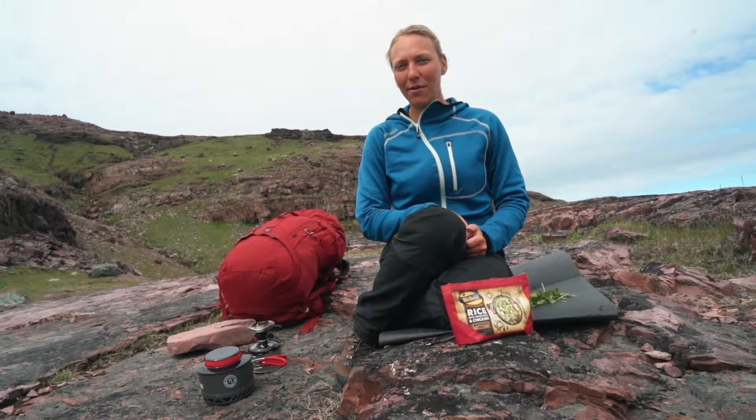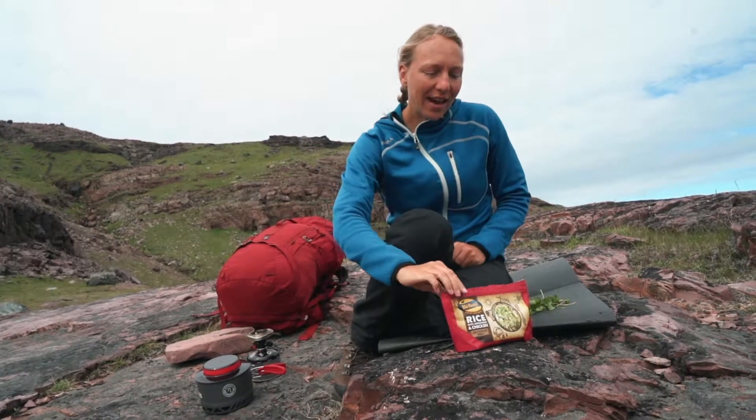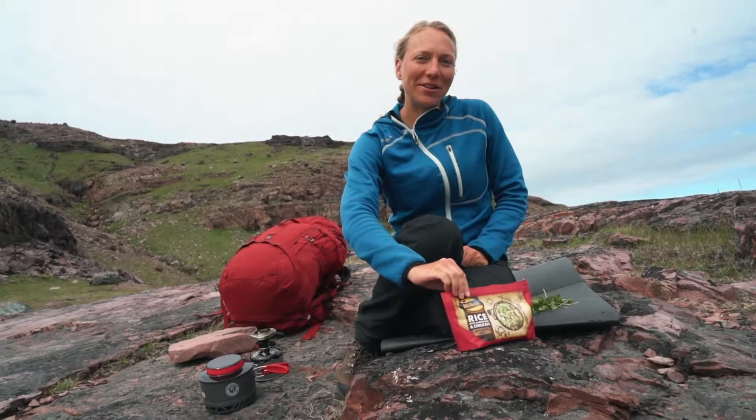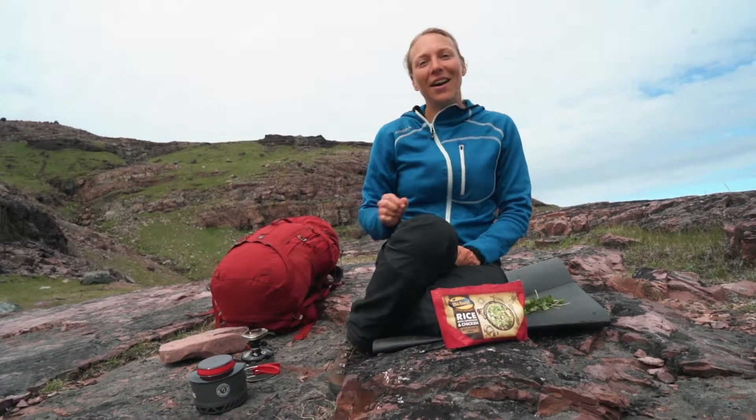Right now I am trekking in south Greenland, and since I am carrying food for about two weeks, freeze-dried from outdoor meals is the only option to carry all the food I need at a lower weight. Today I am having rice with asparagus and chicken, which is actually my favorite dish.